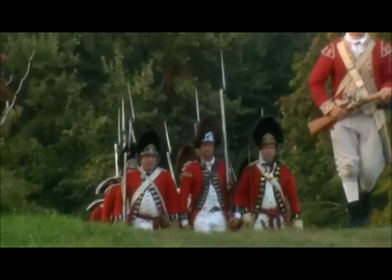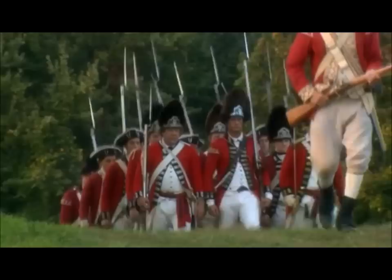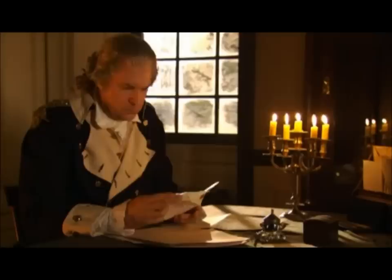The British pull out of Philadelphia to join their troops in New York. Washington sees his chance and goes for it. After six months at Valley Forge, he puts everything his troops have learned to the test.